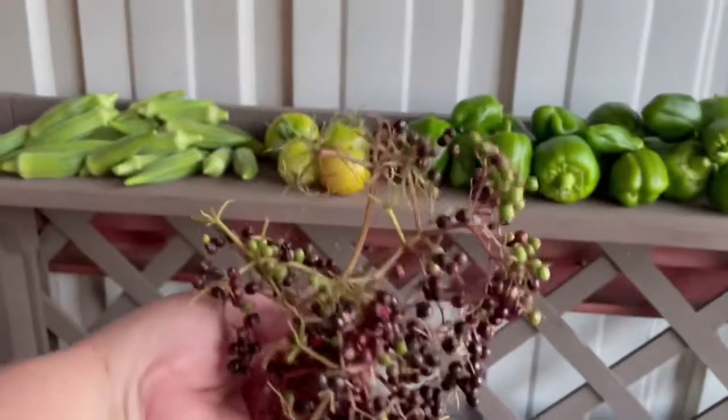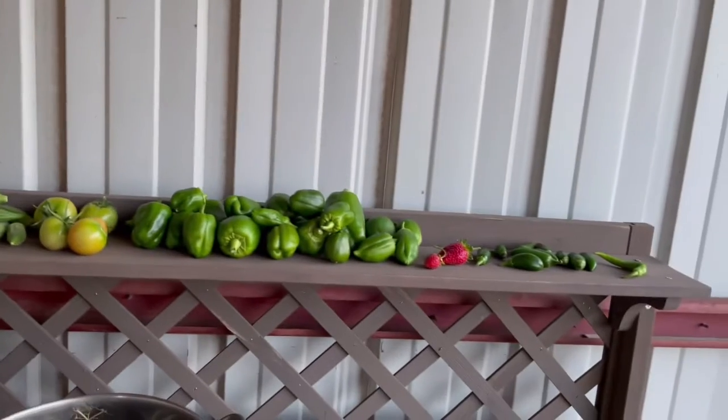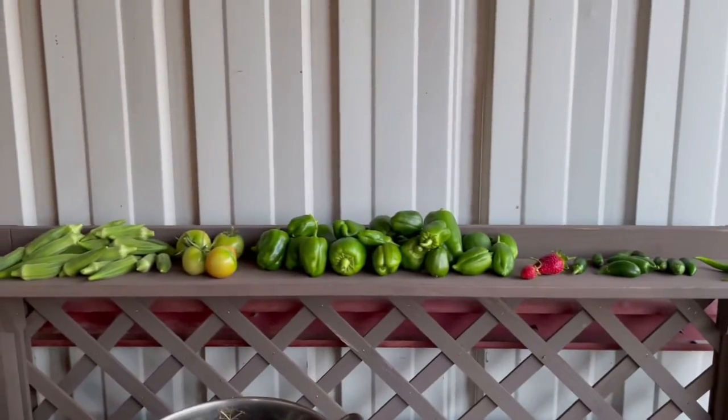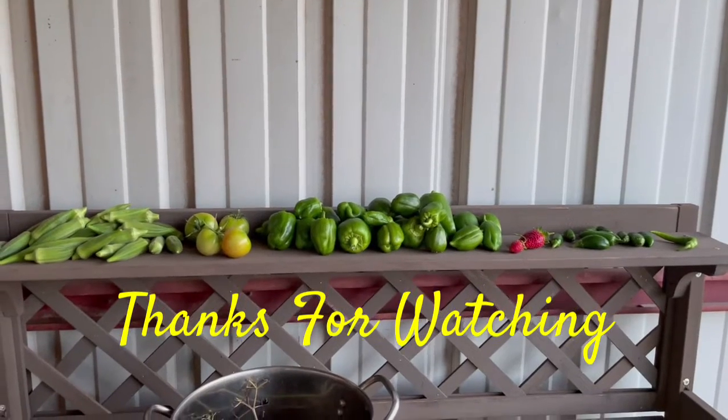So I will be making some more elderberry juice pretty soon. Anyway, that is today's harvest. I appreciate you. I love you. God loves you. God bless. And remember, guys, to prep for it. Prep for it all. Bye, guys.